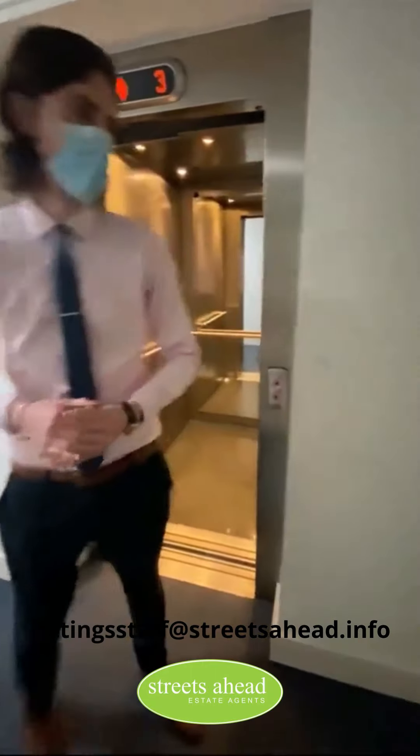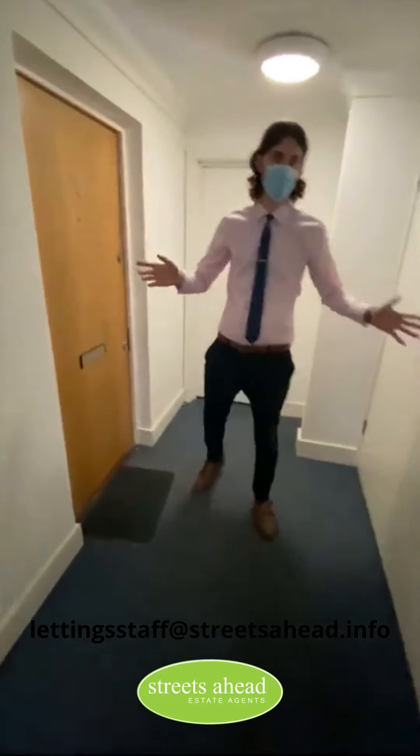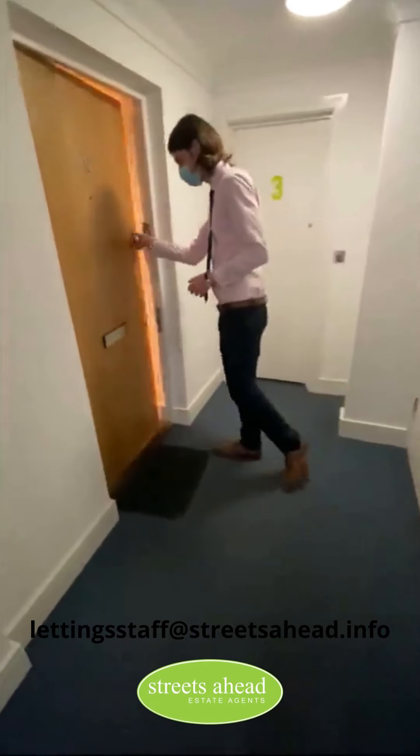Welcome to the third floor. Really nice, good sized communal area as you can see — plenty of room. These are cleaned weekly, so it should always be in a really good condition. But welcome to the flat itself, let's head on in.